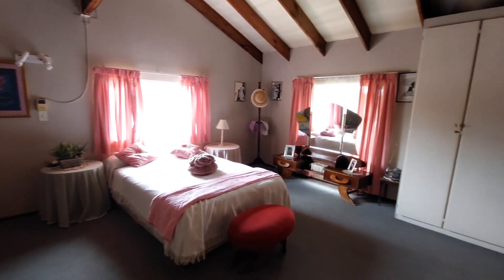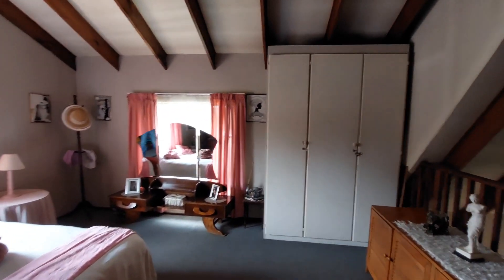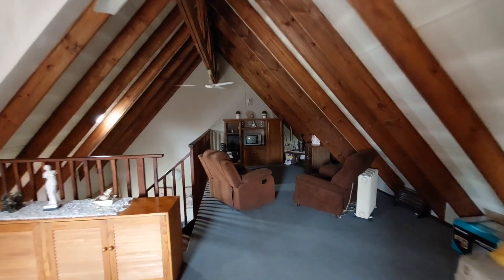Then if we head upstairs to the loft room — the loft room has a very nice and spacious own little lounge area, and then it's got its own bedroom with built-in cupboards. Very nice.